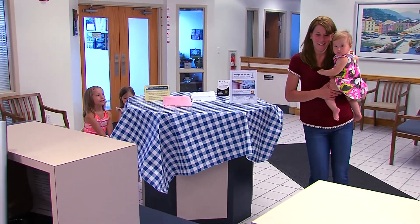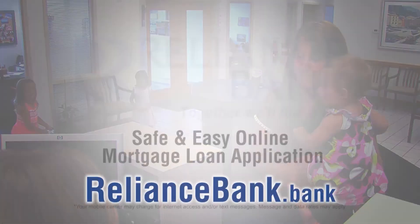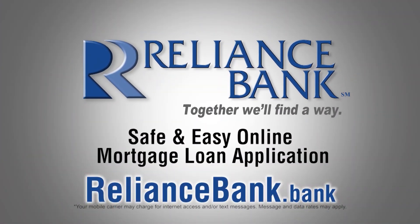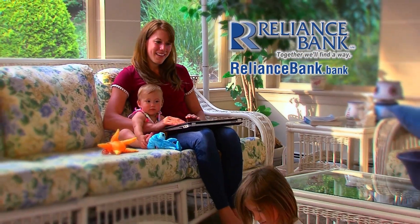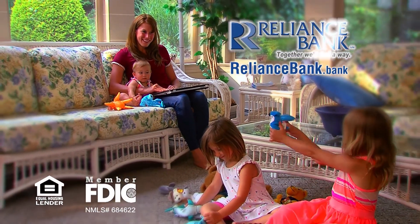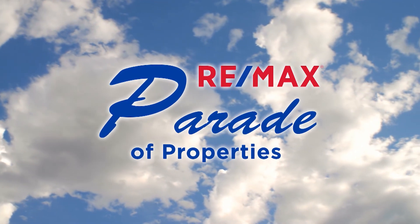Lots of things in life are difficult — your mortgage loan application doesn't have to be one of them. Apply safely and easily at RelianceBank.com. Reliance Bank: together, we'll find a way. Welcome back to the RE-MAX Parade of Properties.